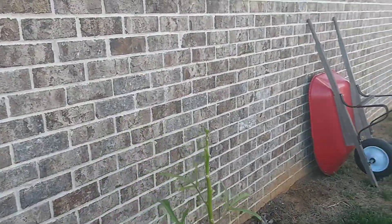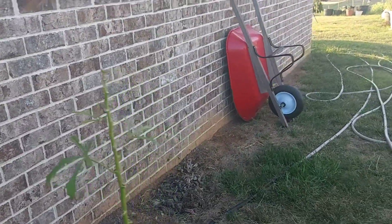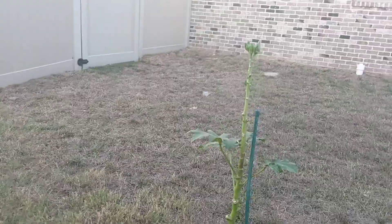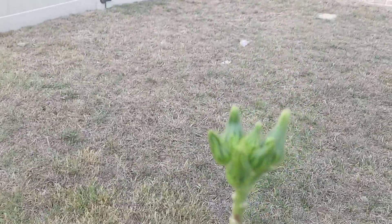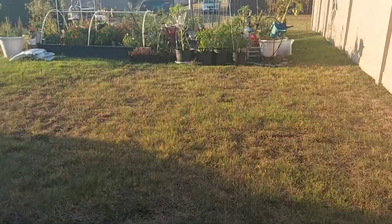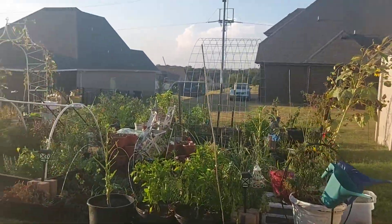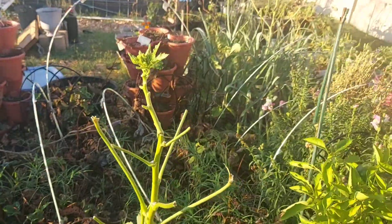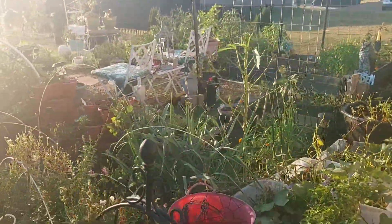This is one of my okra plants and this is another okra plant. They just eat my leaves, not the actual okra itself.